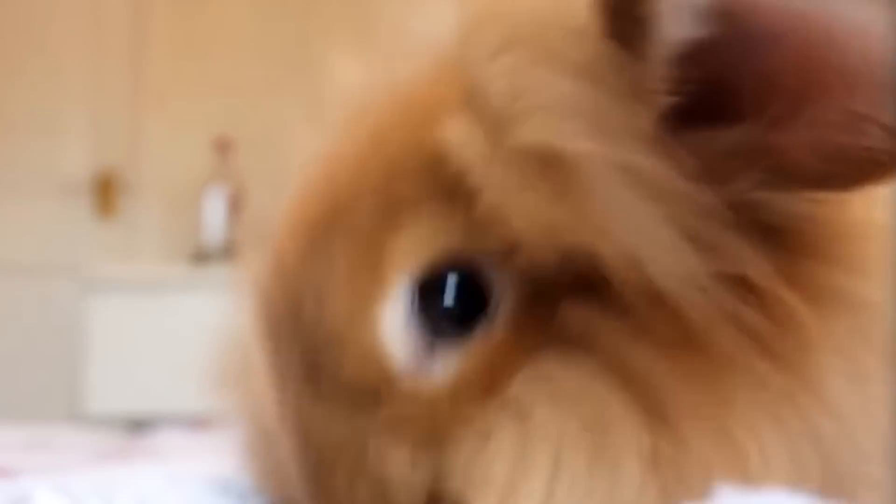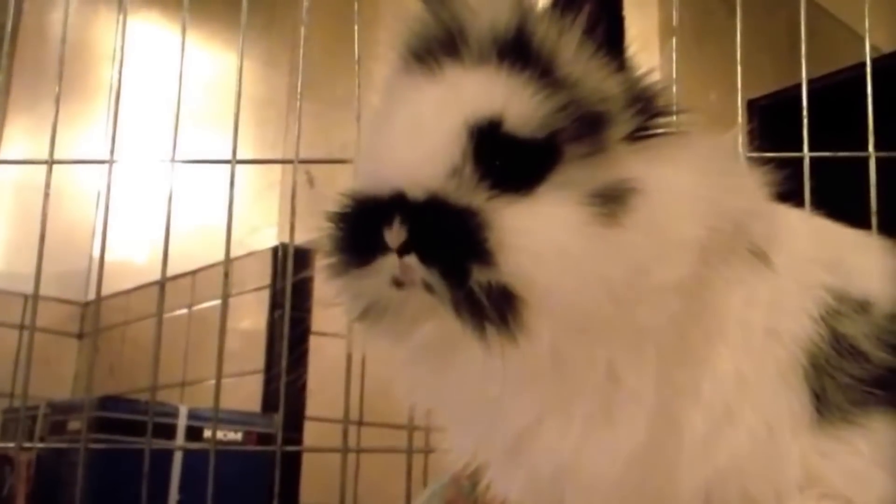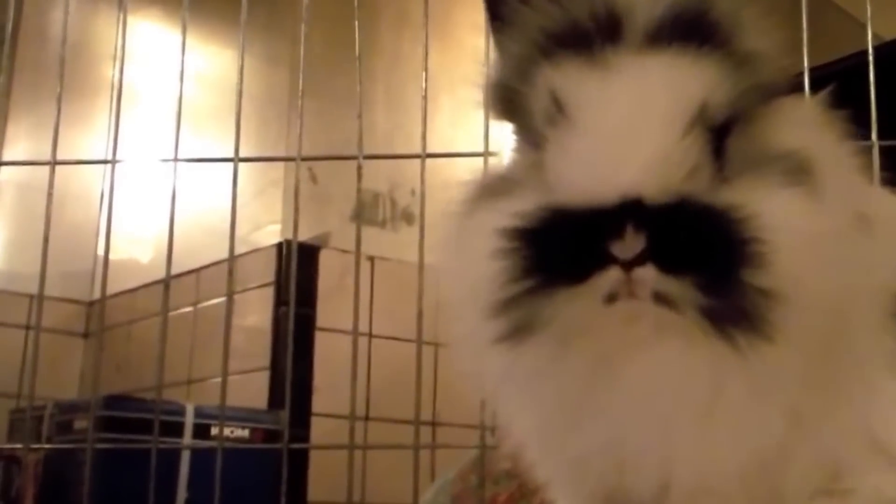The Lionhead Rabbit stands out as a very good pet for those who like cuddles, since they are calm and happy to spend time being held. They like affection and attention.